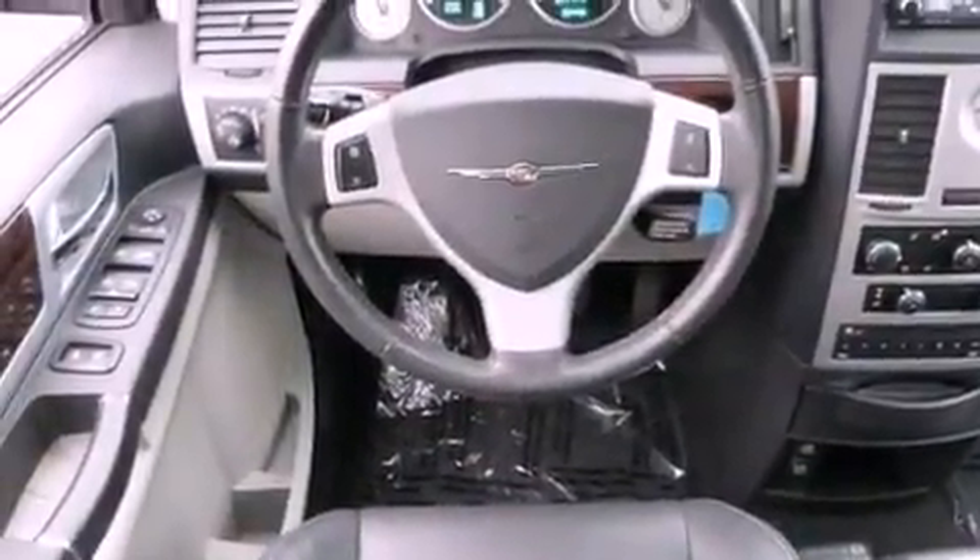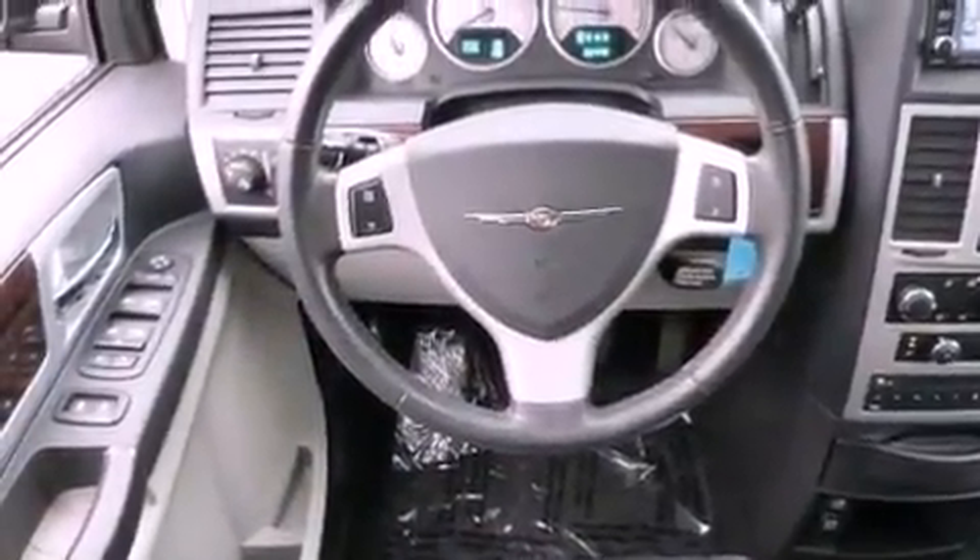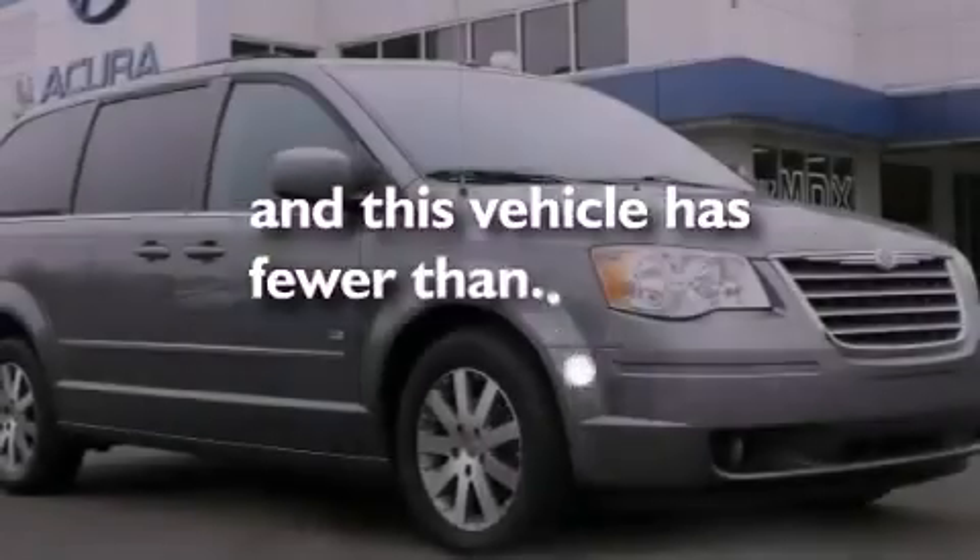Additional features include 12-volt power outlets, an anti-lock braking system, cruise control, and this vehicle has less than 36,000 miles.